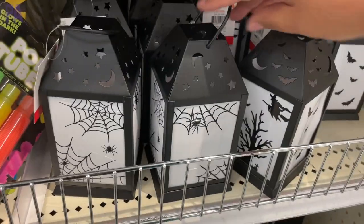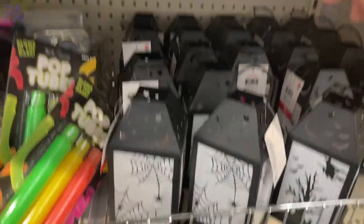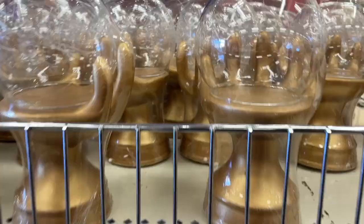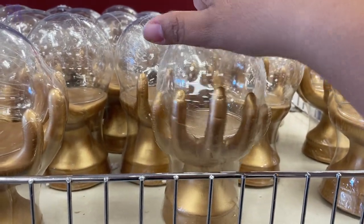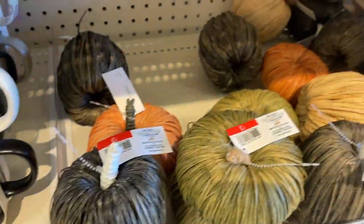These lanterns are pretty awesome — we saw some very similar ones over at Dollar Tree. There are also some glass bottles with Halloween stickers on them. I saw a lot of fall and Halloween decor throughout every store I went to; lots of it is still in stock. I really thought these pumpkins looked fancy.